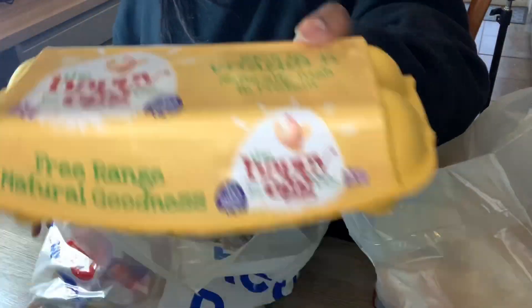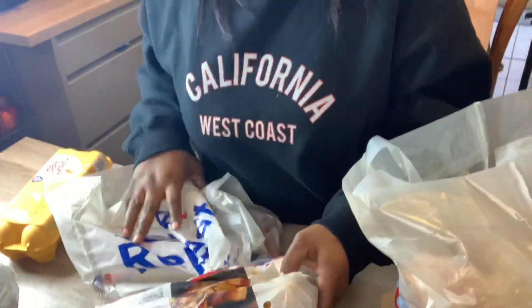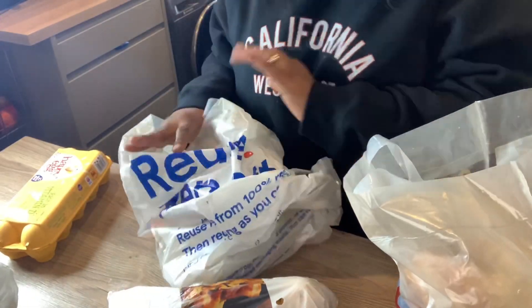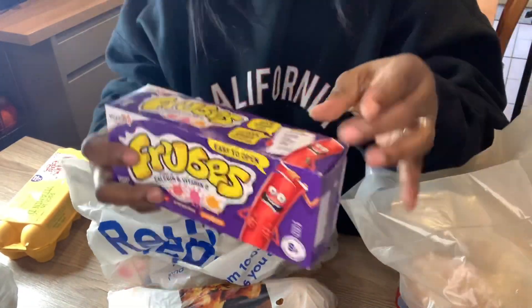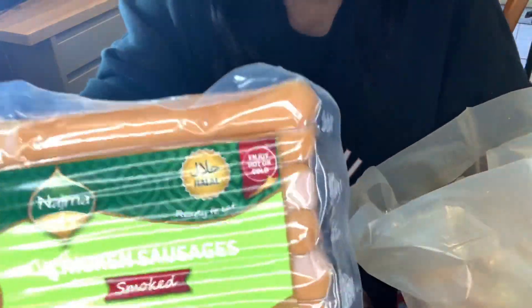Eggs, potatoes, yogurt — this is like the liquid yogurt — chicken sausages.